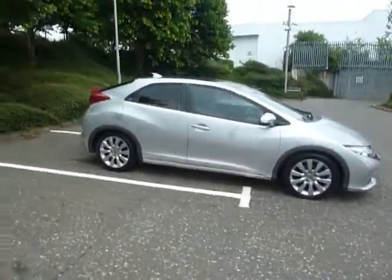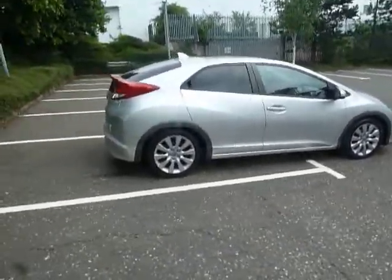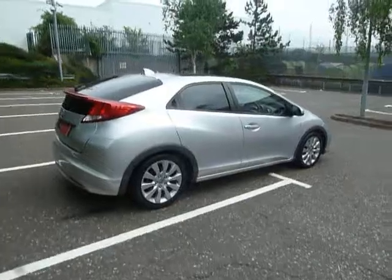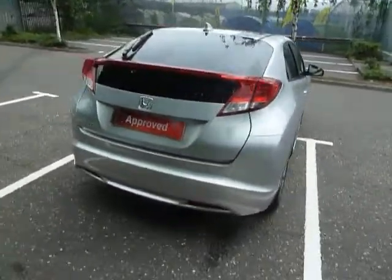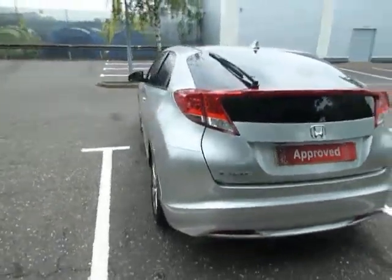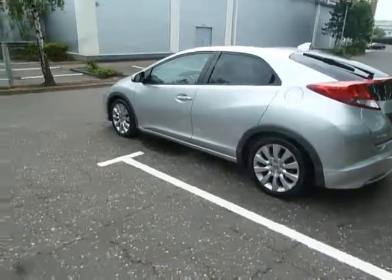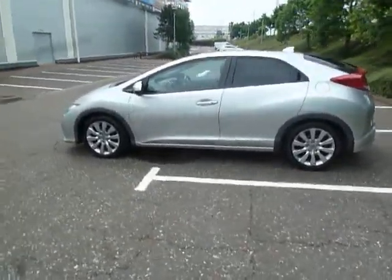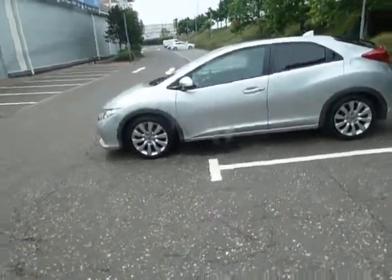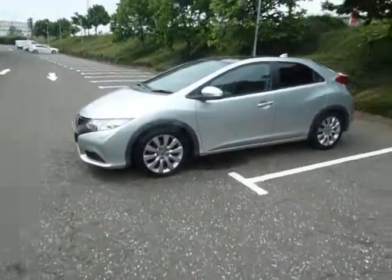This Civic is an EX GT 5-door and it's got a manual gearbox. The colour of this car is alabaster silver and it's a 61 plate, first registered 20th of February 2012. It's currently done about 45 and a half thousand miles.